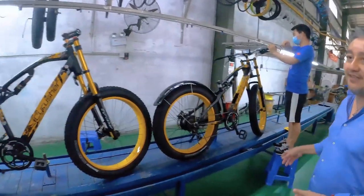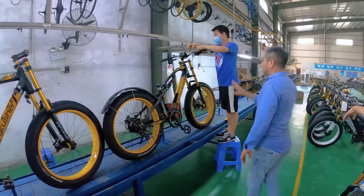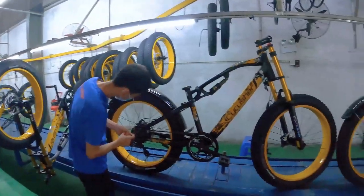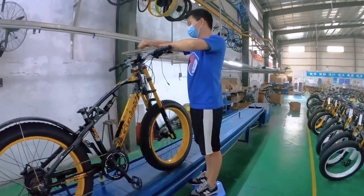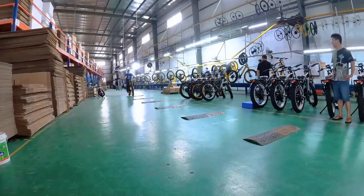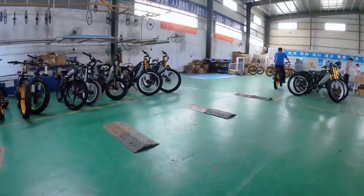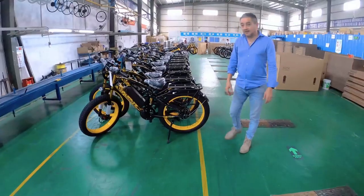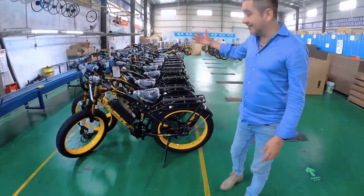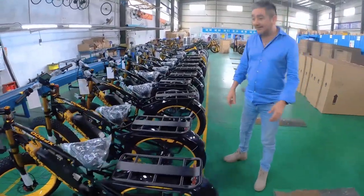At this point the bikes are almost assembled — they are finished and fixed up, including the wiring. I'm doing some testing, test riding to check everything is in place. Here are some of them ready; later they will be tested, then packaging, and then shipped to wherever they're going.